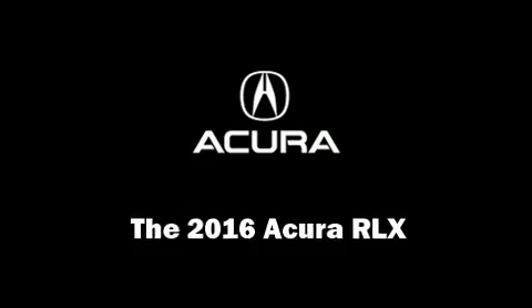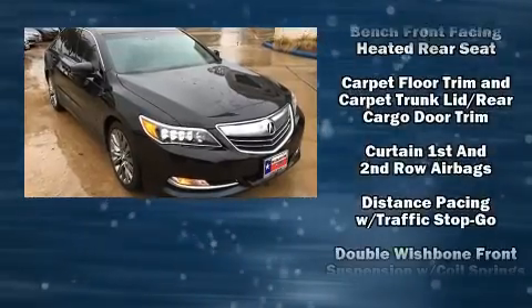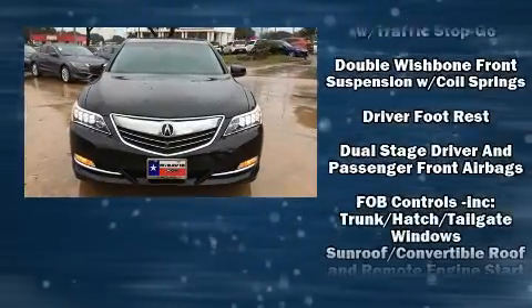Get excited about the 2016 Acura RLX. This four-door sedan will allow you to take command of the road with confidence.